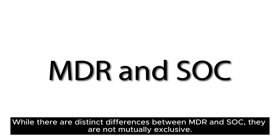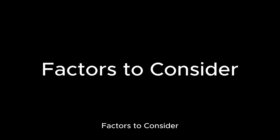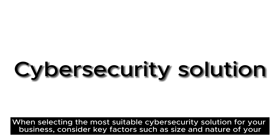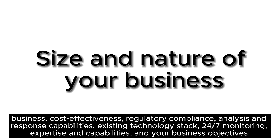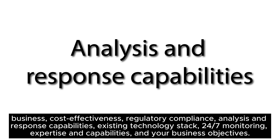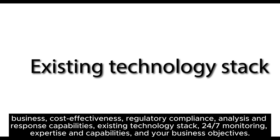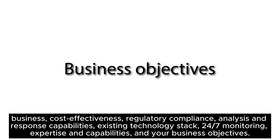While there are distinct differences between MDR and SoC, they are not mutually exclusive — MDR can be integrated as a specialized service within a SoC, enhancing the organization's overall security posture. When selecting the most suitable cybersecurity solution for your business, consider key factors such as the size and nature of your business, cost-effectiveness, regulatory compliance, analysis and response capabilities, existing technology stack, 24/7 monitoring, expertise and capabilities, and your business objectives.